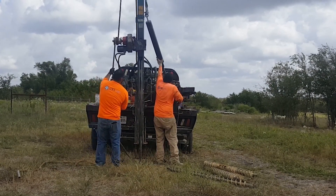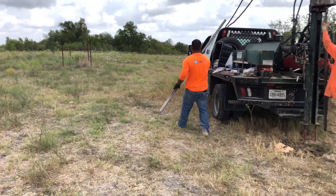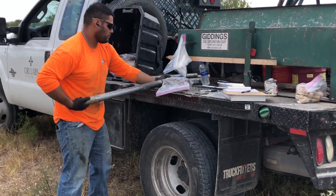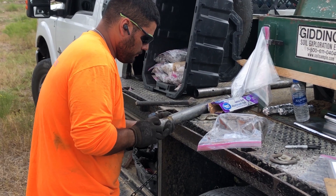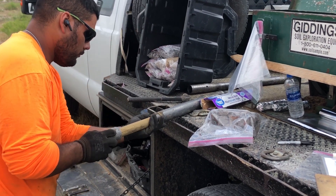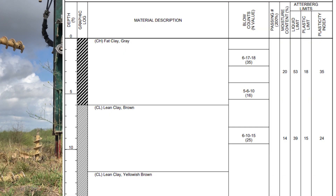Now they pull the sample out of the ground. While I was filming, these two guys never said a single word to each other. They're definitely professionals. Now he's pulling the sample out of the tube, and he'll mark down that this was taken at, say, five feet, and then they've got this 18-inch piece of clay that they will then take to the lab for analysis.